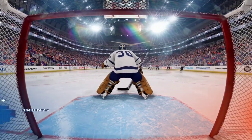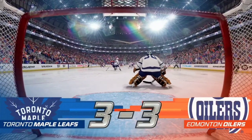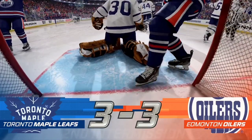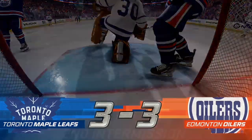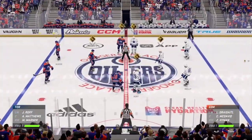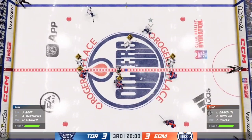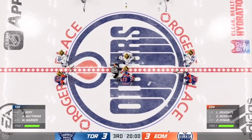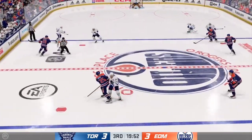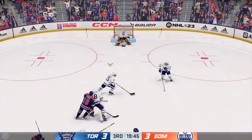There's the buzzer — two periods down, one more to go. They always say three is the magic number, we've got period number three next. Welcome back to EA Sports — the final frame of this one. The next goal will be a critical one as we are still tied getting underway here in the third.